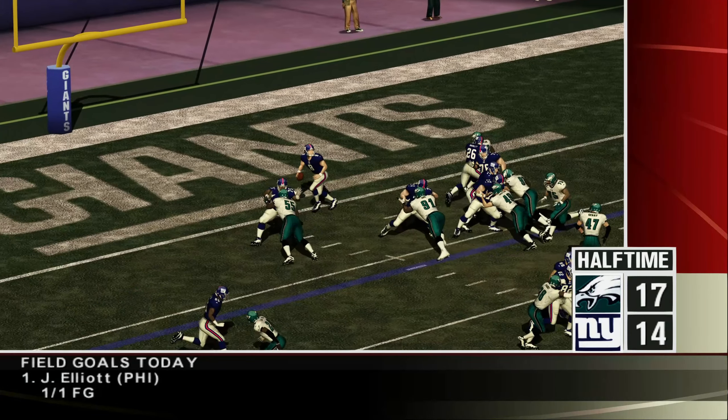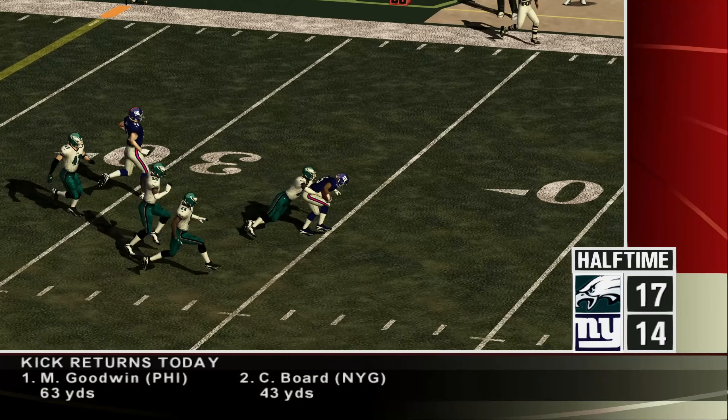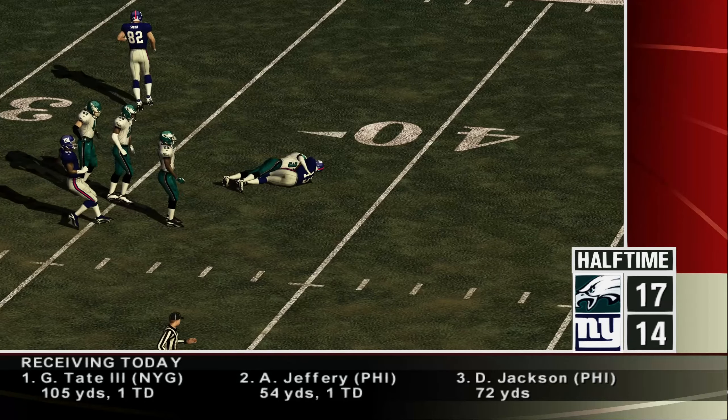Giants midway through the first. Jones is back, pretty much locked in on his wide receiver. He hits him — a 31-yard play that set up a Giants touchdown.